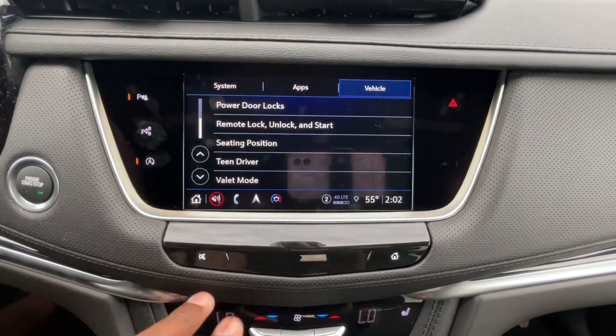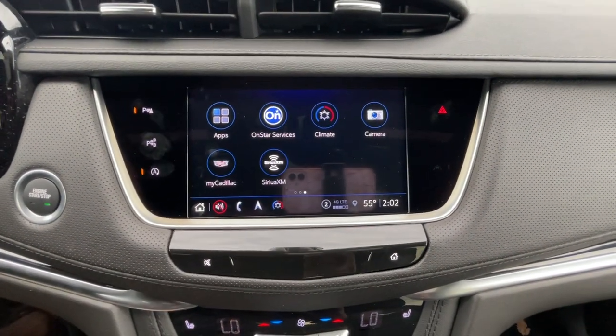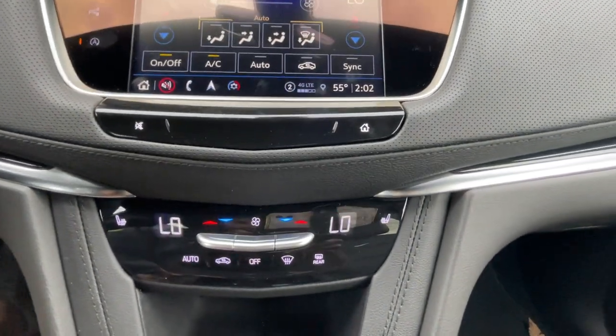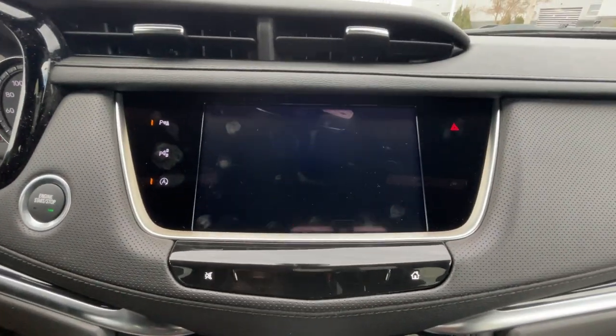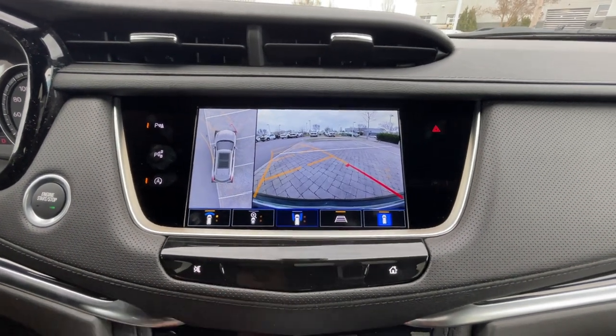For the climate controls, you can either use the screen or use the buttons and knobs down here — dual zone automatic climate and three-stage heated front seats. You can cut the whole system off there. There's the backup camera and front camera; curbside views are also available.